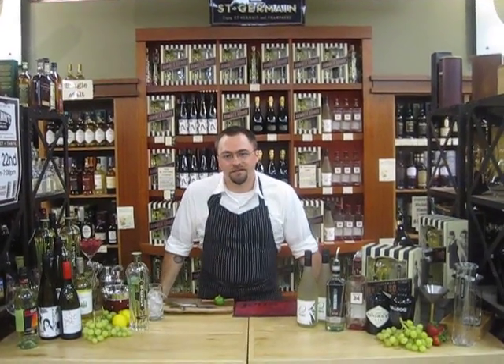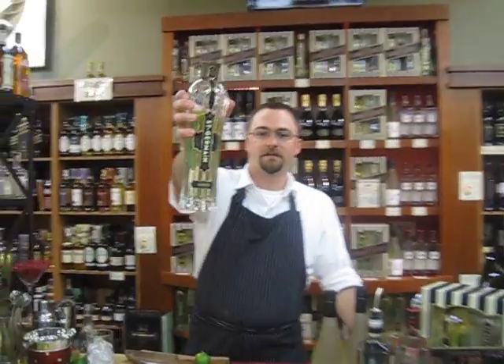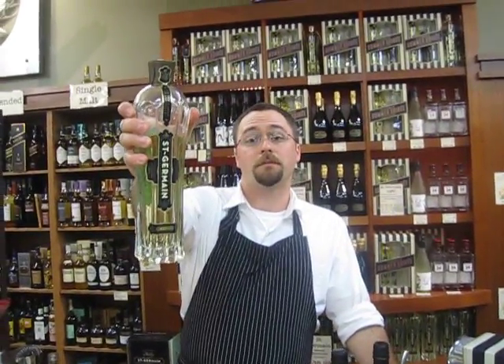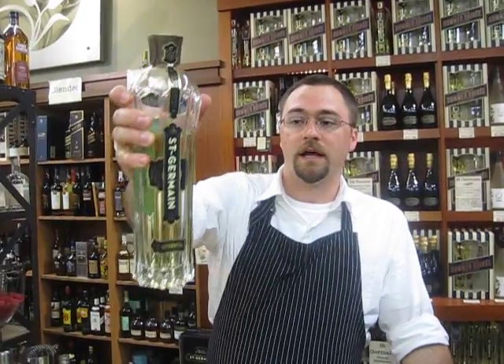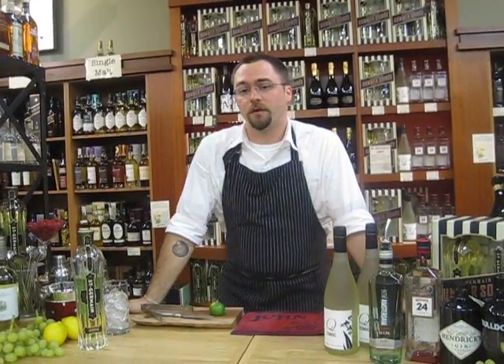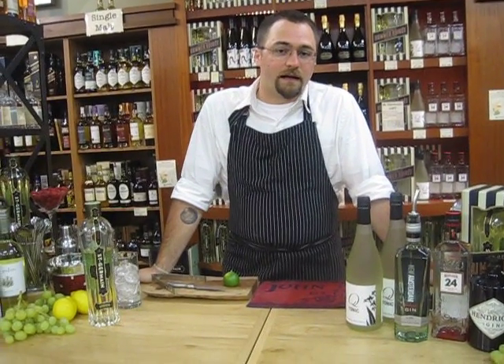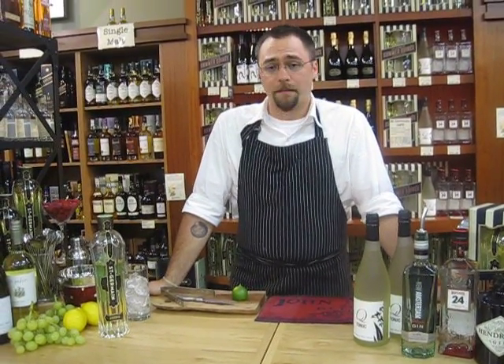Hey everybody, our cocktail of the month this month focuses on all things Saint Germain. Saint Germain is an elderflower liqueur from France — an incredibly versatile, fruity, floral, sweet liqueur that goes well with everything. We affectionately refer to it here as bartender's ketchup, because it's one of those things you can put in almost any drink and it makes it just that much better, makes it sing that much more.